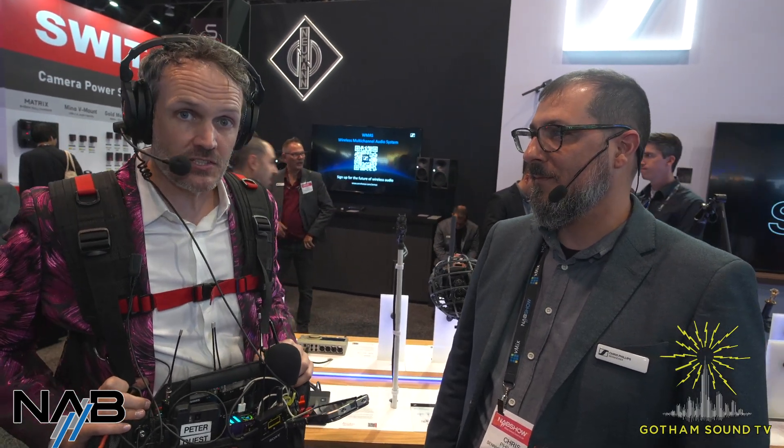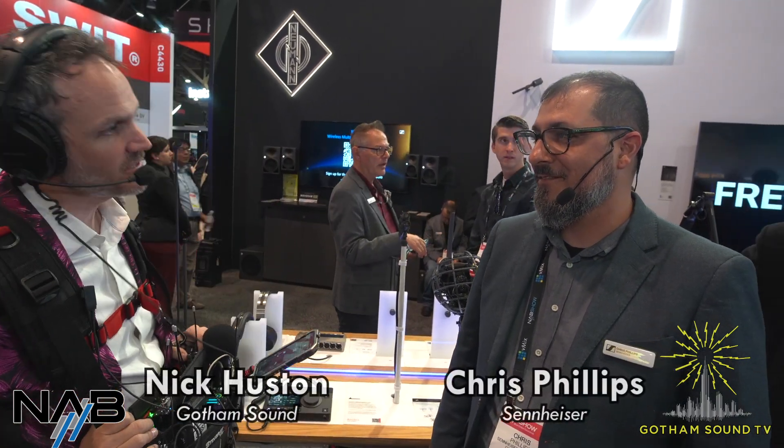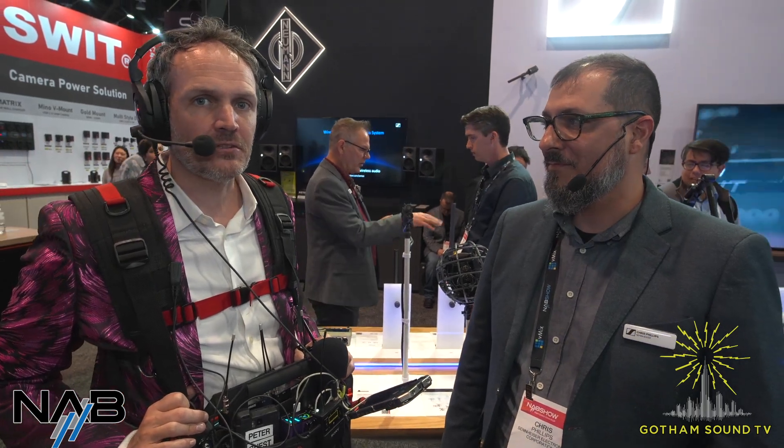Welcome back to the second half of the second day of Gotham Sound and Communications coverage of NAB 2024. We are live on the floor with Sennheiser's Chris Phillips. Chris, thank you for being with us. Thank you for stopping by. It's exciting. And this segment is brought to you by the after-lunch sugar crash.